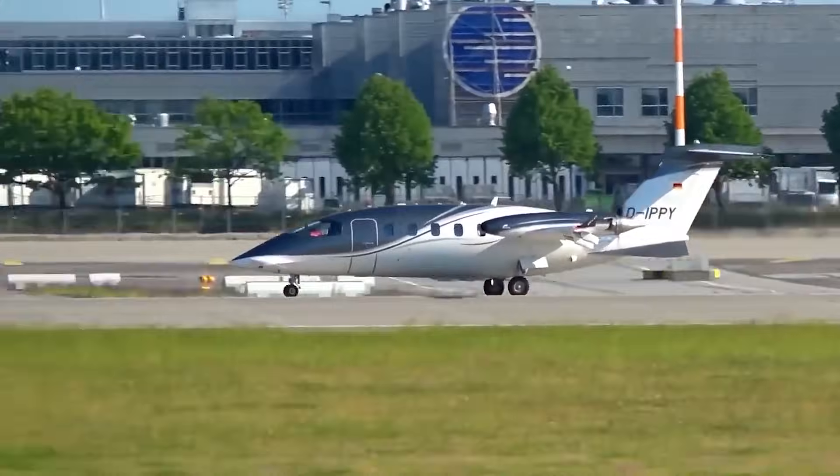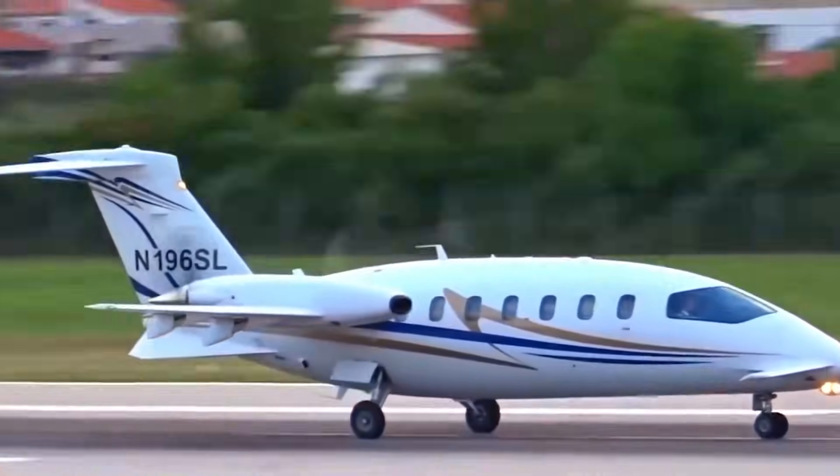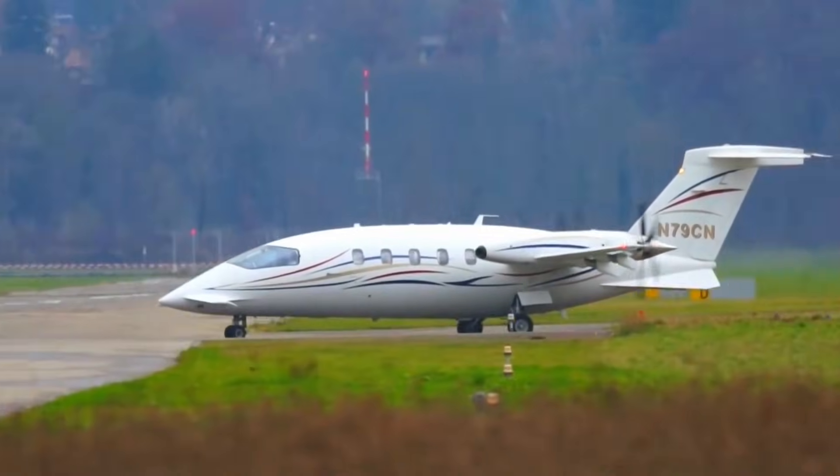The Avanti didn't just attempt it — it refined it. And once you understand this system, everything else makes sense: the speed, the efficiency, the silence. It all traces back here.